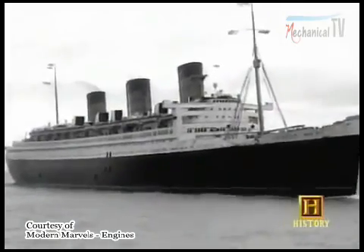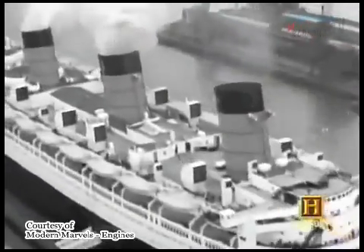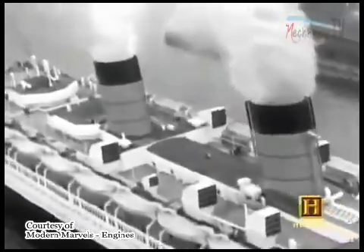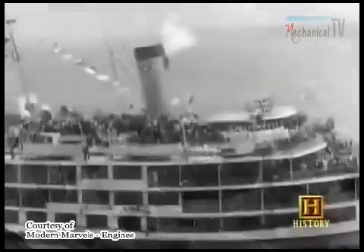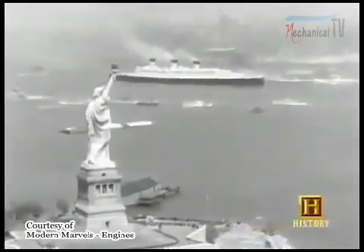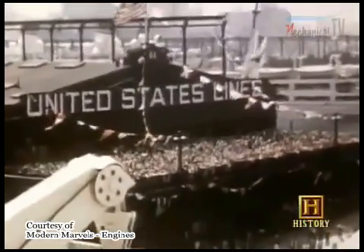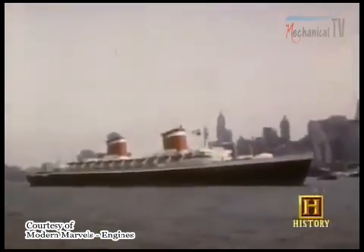By the early 1900s, several steam turbine ocean liners were in Atlantic service. By 1920, the steam turbine had eliminated the older steam piston engines on major vessels. The great transatlantic liners from the Queen Mary, launched in 1934, to the United States, launched in 1951, were all driven by steam turbines.